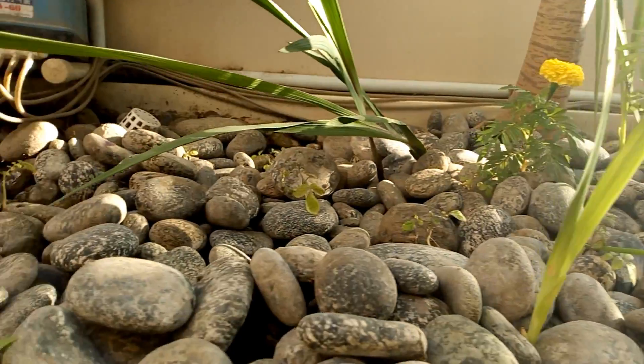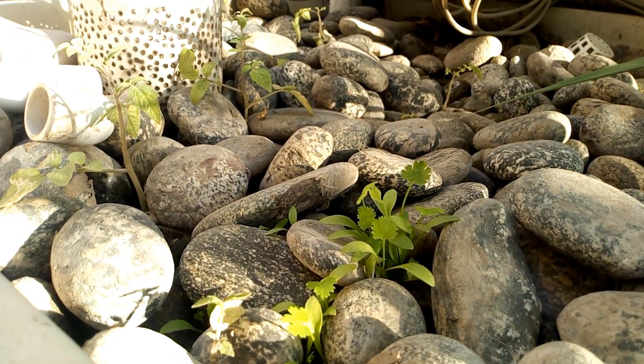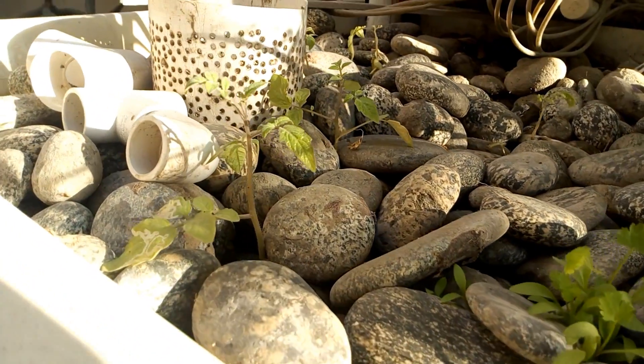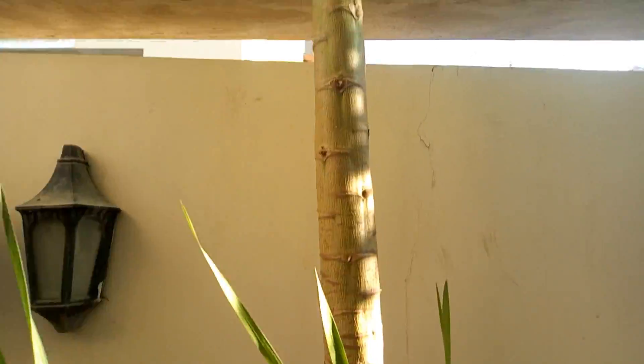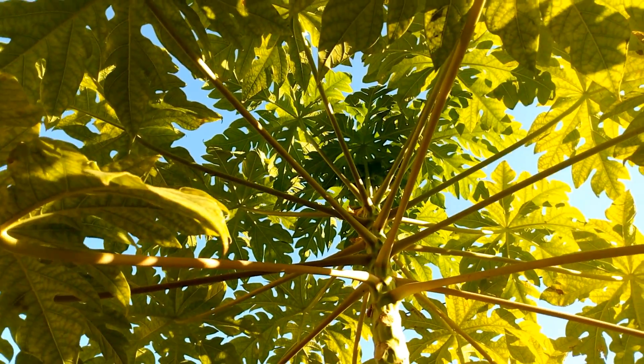Surprisingly, a big batch of coriander which was planted a long time ago has just now started to germinate and pop its head up all along what's hopefully going to be a really nice tomato garden in just a few months. The papaya tree — I think it's the wrong gender or something — because it's just not setting fruit.